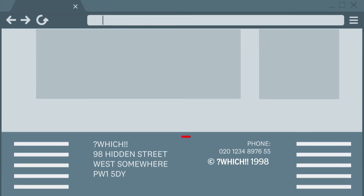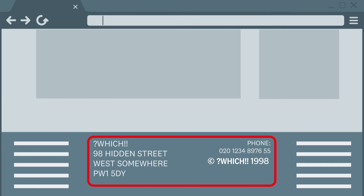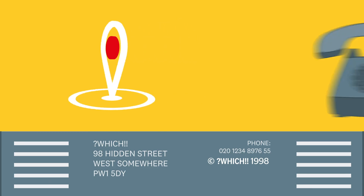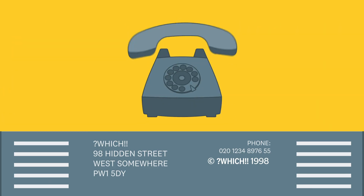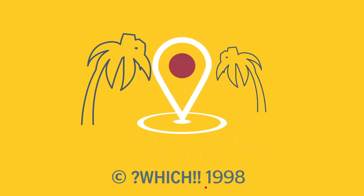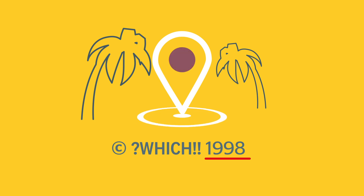Lastly, check that the contact and copyright information looks legitimate. Without a contact method and location, not only is a site breaching consumer contract regulations, but you won't be able to reach anyone if you have an issue. Where an address is listed, search for it on Google Maps — if it doesn't show up, it could be fake, or if it does but in an unlikely place, that should ring alarm bells. The copyright should be up to date too, showing the legal brand name.